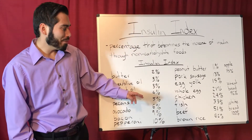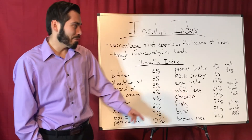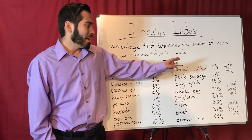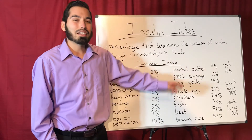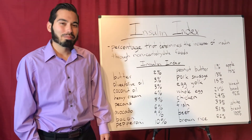Whole egg is 21%, chicken is 24%, fish is 33%, beef is 51%, brown rice is 62% which is a high carbohydrate food. Apple is 75% — did you know that an apple contains 19 grams of sugar?